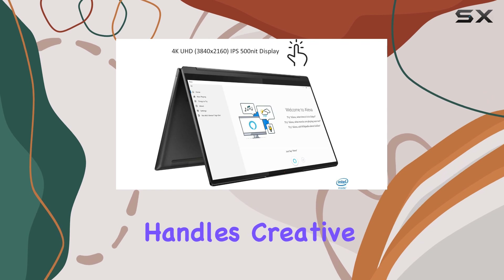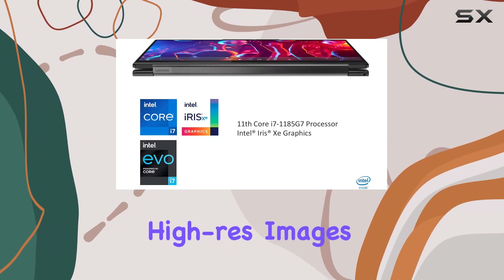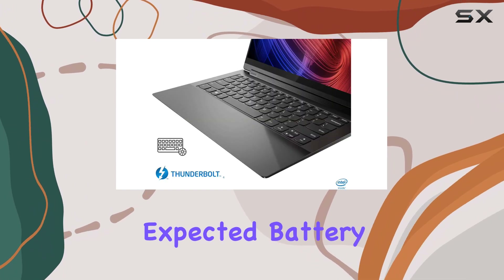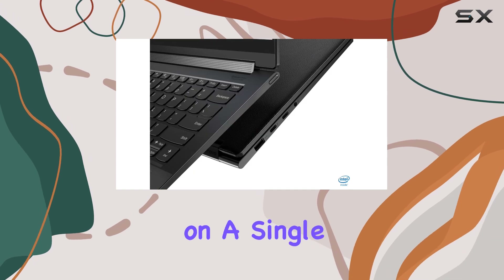This machine also handles creative workloads with ease, processing and exporting high-res images in Lightroom faster than expected. Battery life is impressive, providing over 10 hours of web surfing on a single charge.